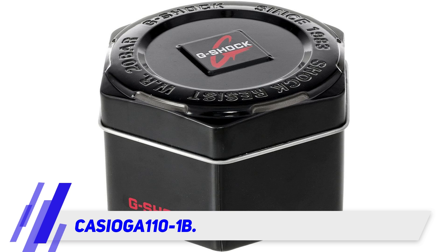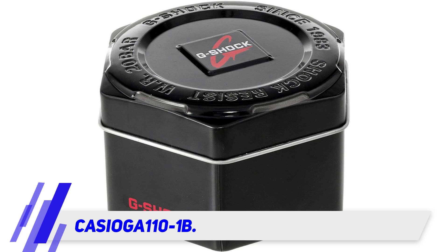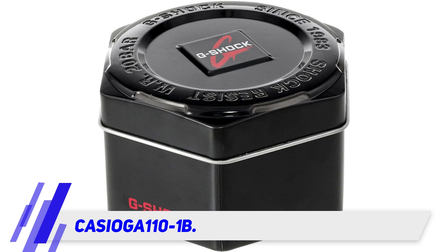A countdown timer is also included, which is quite impressive. The LED light is worth mentioning too — you'll experience lights with different colors during nighttime as soon as you press the button on the side intended for lights. This is one of the stylish digital watches that offers an amazingly long battery life of 7 years. I don't know if it's the correct number since I haven't tried it for 7 years, but I hope it's a reality.